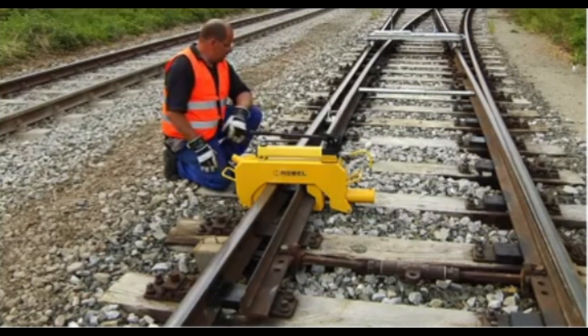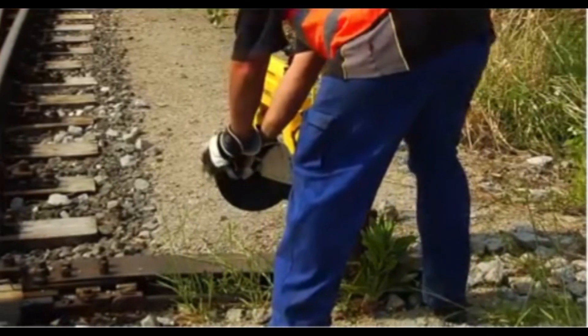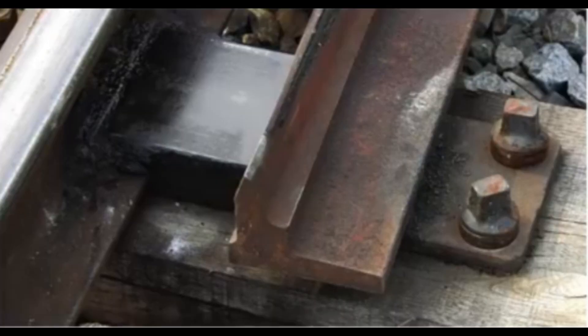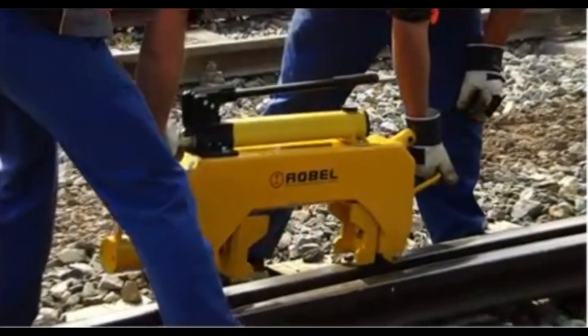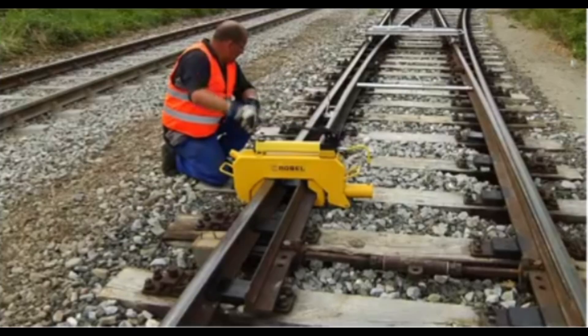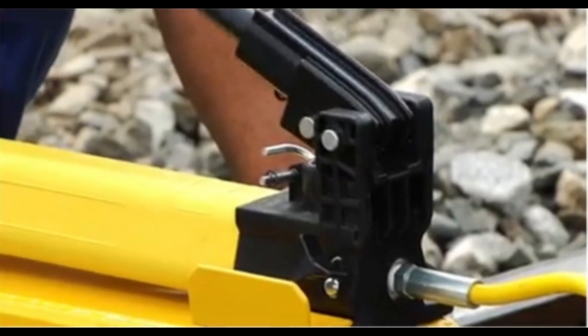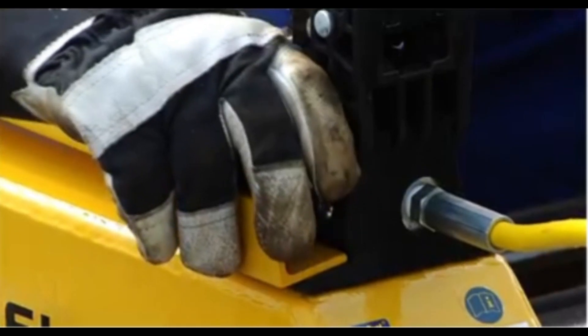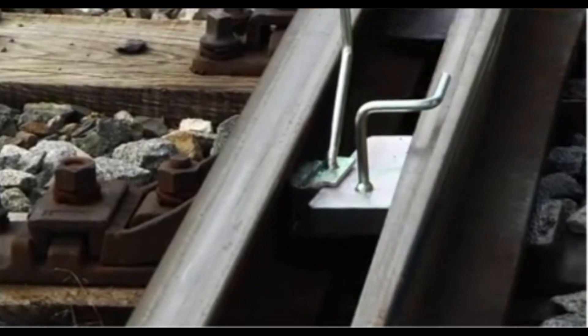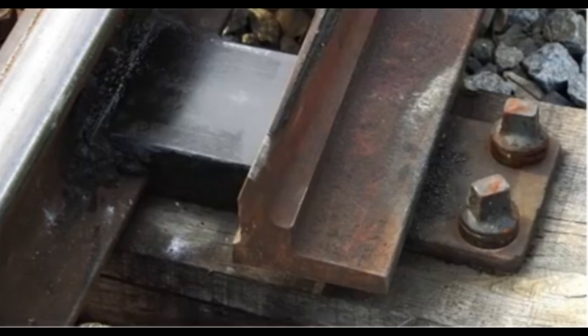Built for durability, these tools withstand the heavy demands of railway environments and are engineered for ease of use, enabling maintenance teams to work efficiently even under time constraints. Together, the rail-pulling shoes and switchblade lining device help maintain the integrity of the railway infrastructure, supporting smoother operations and reducing the risk of mechanical failures in the rail system.